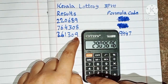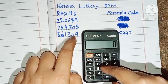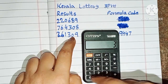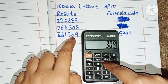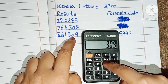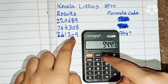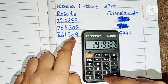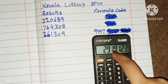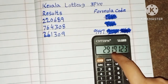Zero the calculator. Again, put this last three digit number on the calculator: 309, and multiply by the same formula code 9447. After equal, you can check the same place number is becoming the result for the next row of Kerala Lottery 3 p.m.